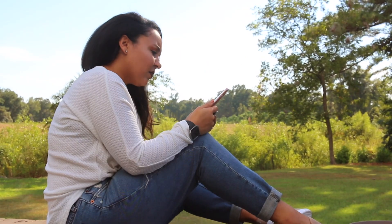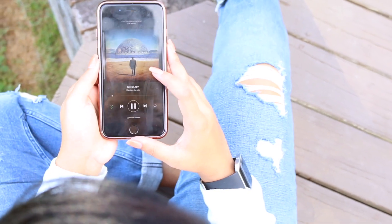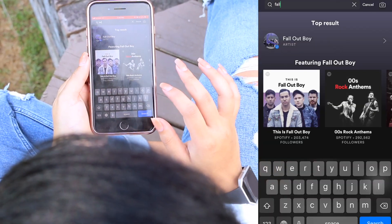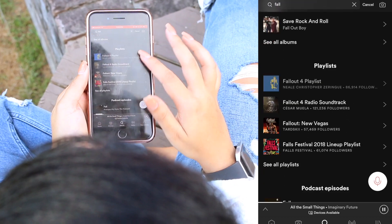Music plays such an important role in my life. I've been singing for as long as I can remember, so of course when fall comes, I need a fall-appropriate playlist. I just go to Spotify, tap in 'fall,' and there are so many playlists already created. I will link the one I think is pretty good down below.